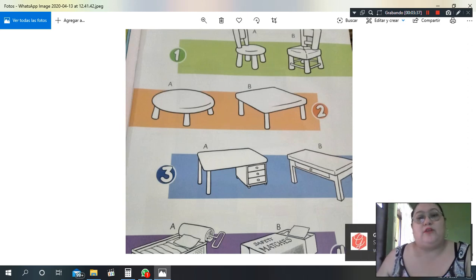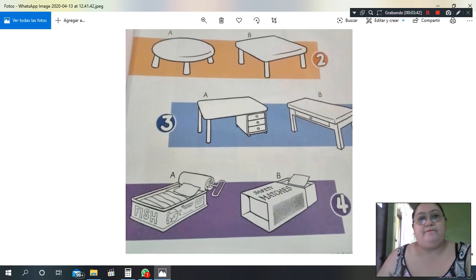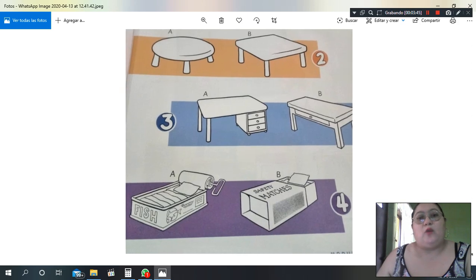Tables — we have two different tables here. One table that is a circle and the other table that is a square: circle table and square table. For number three, we have two different desks and both are rectangles — a big desk in rectangle form and another desk in rectangle form.